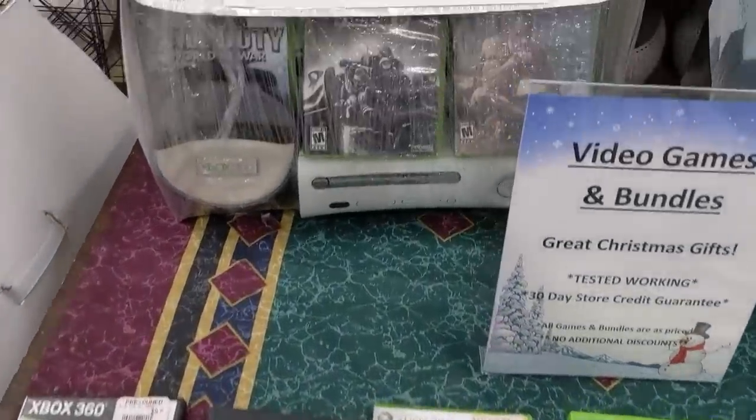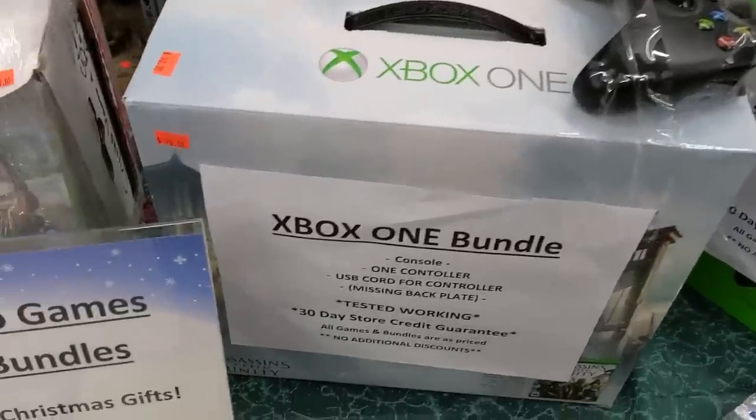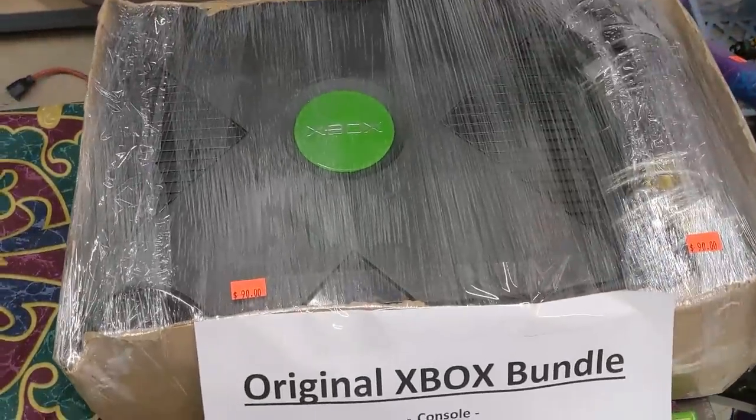Wow, time flies — it's already Christmas again. And this is new: they've got a bunch of game consoles. Xbox 360, Xbox One, even an OG model, which I've been meaning to make a video about.